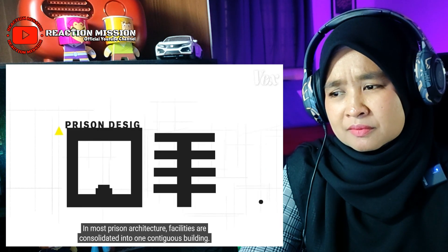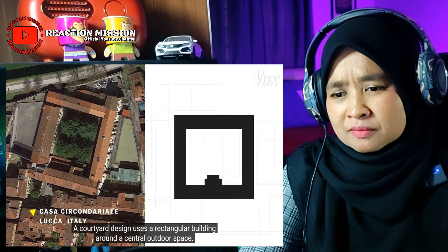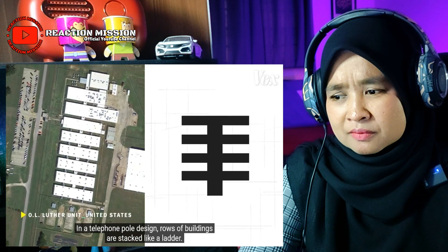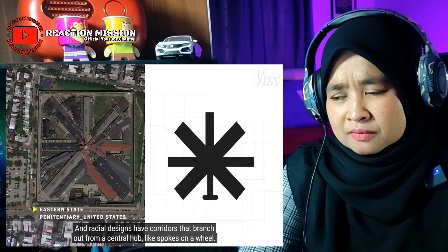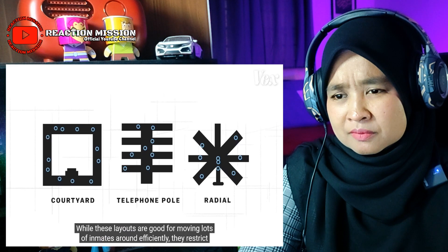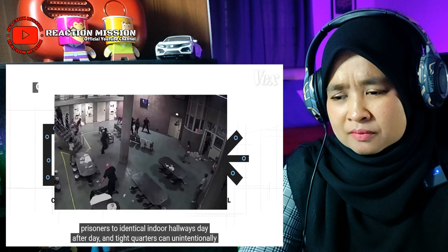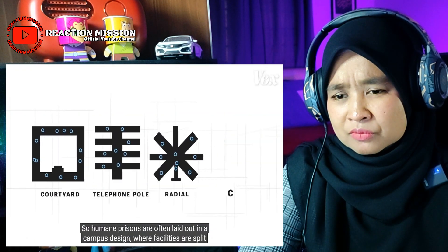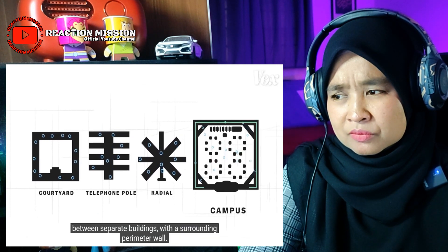In most prison architecture, facilities are consolidated into one contiguous building. A courtyard design uses a rectangular building around a central outdoor space. In a telephone pole design, rows of buildings are stacked like a ladder. Radial designs have corridors that branch out from a central hub, like spokes on a wheel. While these layouts are good for moving lots of inmates efficiently, they restrict prisoners to identical indoor hallways day after day, and tight quarters can unintentionally create tension and conflict. So humane prisons are often laid out in a campus design, where facilities are split between separate buildings with a surrounding perimeter wall.